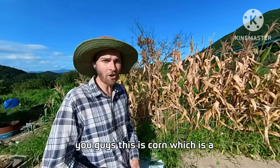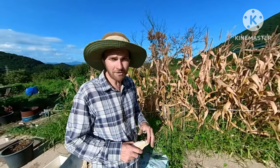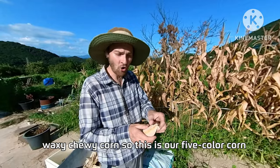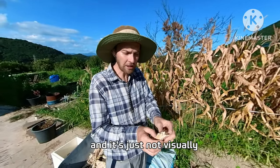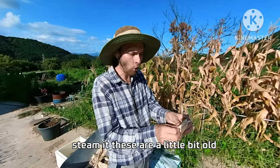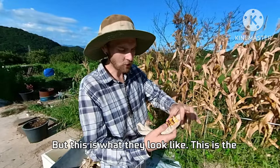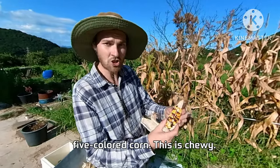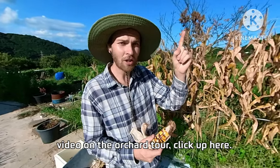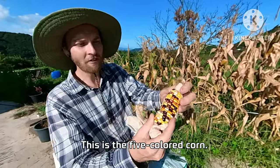We've also got some bonus plants. This is corn, which is a regular plant, but here in Korea sweet corn isn't common — it's this waxy chewy corn. This is our five-colored corn. It's not just visually pleasing; it's actually tasty. We like to steam it. These ones are a little past harvest and we're saving them for seeds for next year. But this is what they look like — the five-colored corn, and it's chewy.